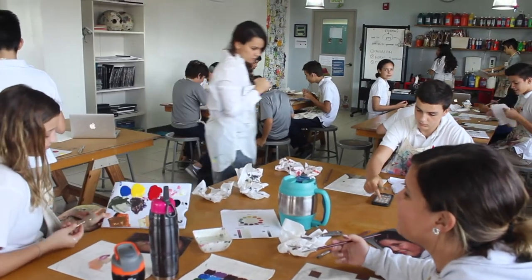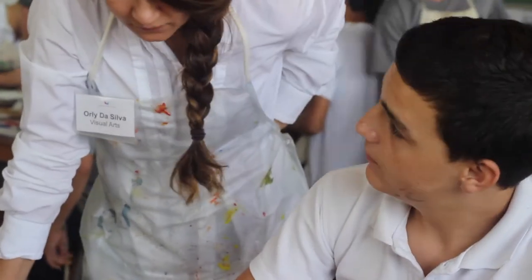My name is Orly Da Silva and I teach the visual arts for MYP and DP — that's secondary. I teach a lot of students, from grade 7 through 12. So there's a varied range which also keeps me on my toes and interested. It's not routine at all.